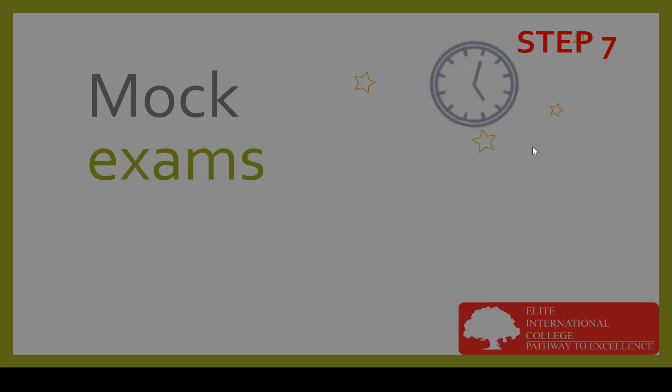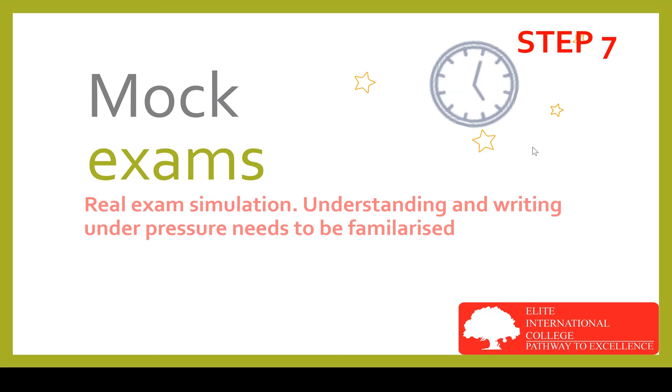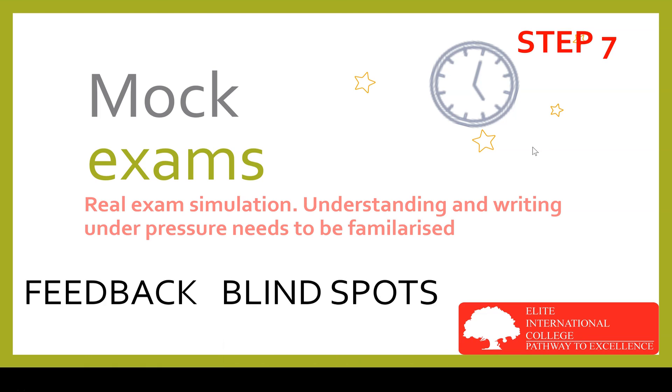The final step is mock exams — real exam simulation. Understanding and writing under pressure needs to be familiarized. Your tuition provider should give you at least one mock exam to be done under exam conditions and have your answers marked. The feedback from the marker will expose your blind spots — the things you are doing incorrectly — so they can be fixed before the exam. At the same time, it will highlight what you are doing correctly and increase your confidence. Many students skip this important part and suffer for it, having not rehearsed sitting for an exam under time pressure.